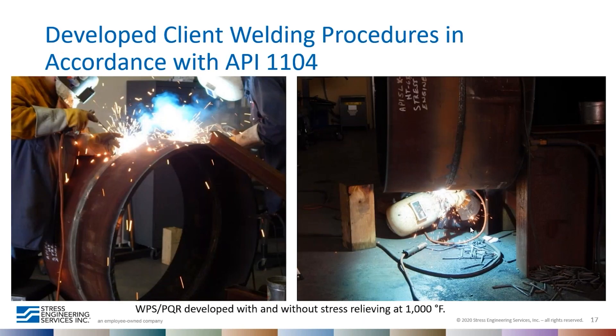After verifying the material properties and confirming they meet the API Grade X70 mechanical and chemical requirements, we developed welding procedures for repair welds and to replace the cutout section. The procedures were developed in accordance with API 1104. You can see in the photograph two welders using the shielded metal arc welding (stick) process on a 42-inch diameter pipe with one-inch wall. This procedure was developed with and without stress relieving at 1000°F.